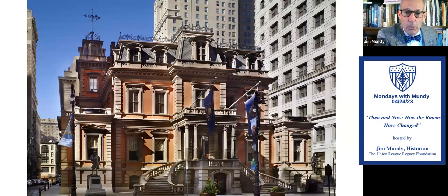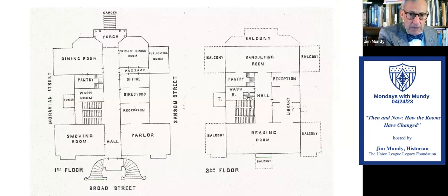Here we have the Broad Street building today — pretty spiffy looking, aged incredibly well because the league takes care of it so well. Let's go inside. We have the floor plan — the only one we have for the building, because the architect's drawings were lost in a fire in 1866. This is from a newspaper article, the Evening Bulletin of 1865. You walk up the Broad Street steps into the hallway. On the right-hand side you have the smoking room, and on the left the parlor. Going down the stairs on the left-hand side, you'll find the Heritage Center, the Huber room on the left and the Sando room on the right.